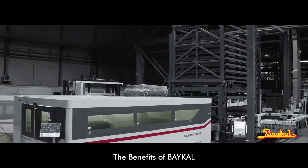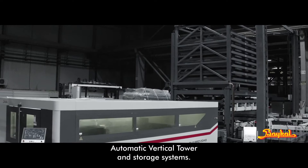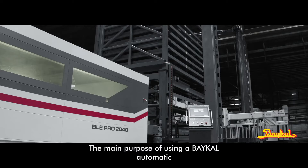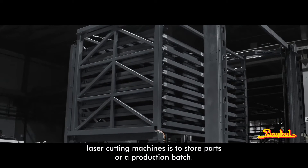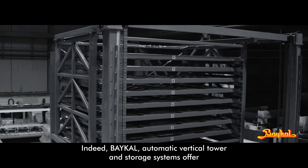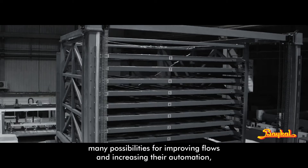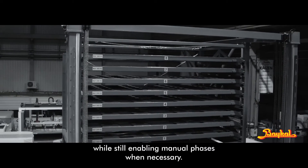The benefits of BICAL Automatic Vertical Tower and Storage Systems. The main purpose of using a BICAL Automatic Vertical Tower and Storage System at the output of BICAL laser cutting machines is to store parts or a production batch. These systems offer many possibilities for improving flows and increasing automation, while still enabling manual phases when necessary.